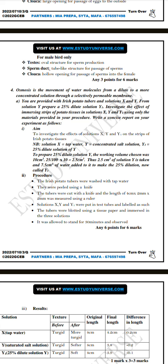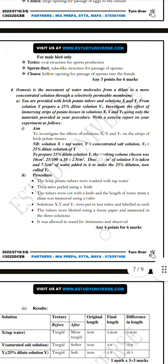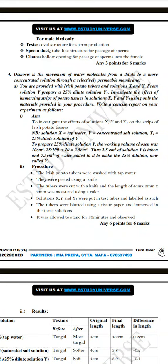Osmosis is the movement of water molecules from a dilute to a more concentrated solution through a selectively permeable membrane. You are provided with Irish potato tubers and two solutions. From solution Y, you have to prepare a 25% dilute solution Y1. Then you investigate the effect of immersing strips of potato tissues in solutions X, Y, and Y1. The aim is to investigate the effects of solutions X, Y, and Y1 on strips of Irish potato tissues. Solution X is tap water, solution Y is concentrated salt solution, and Y1 is 25% dilute solution of Y.